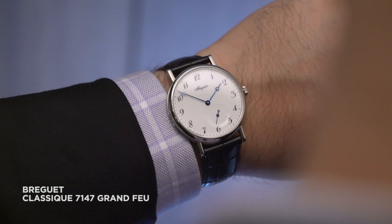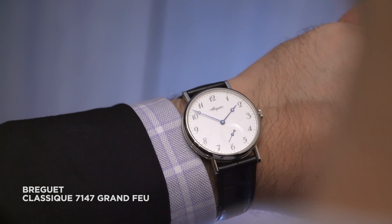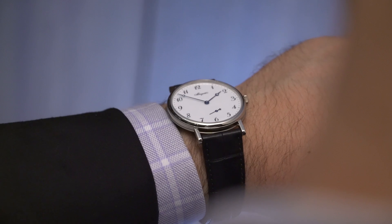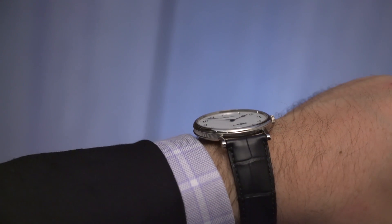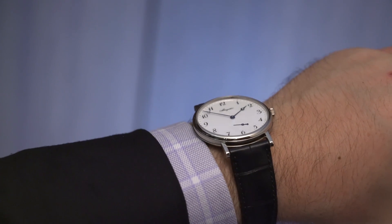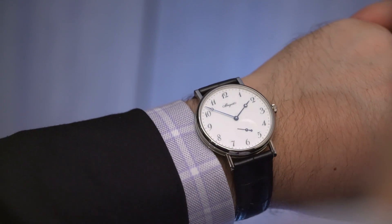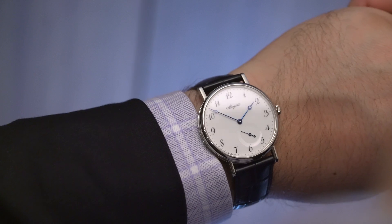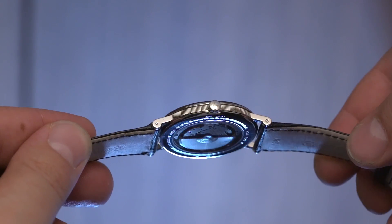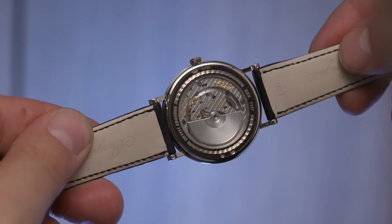Starting off with the classics — the Classic 7147. This is pure Breguet: thin, elegant, traditional design with a single piece of perfectly fired enamel dial, meticulously painted with that eccentric minute track, those blued hands and that soft curve of the enamel sub-dial. It's just a beautiful watch in white gold. What's not to love?